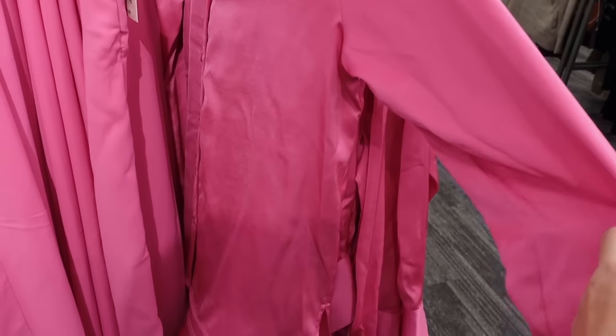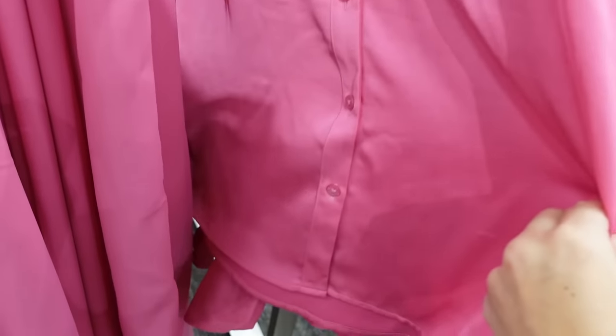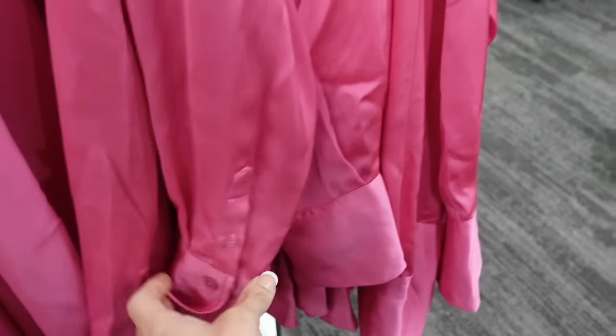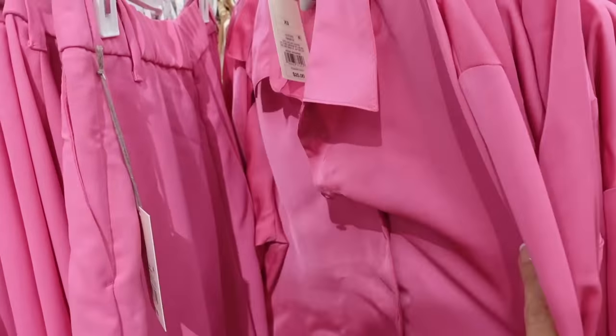Also seeing a new collar on this button down top from A New Day. This one has that smaller collar, it's a button down, relaxed fit through the body, has a little bit of length, button detail on the wrist. We saw this one in a few other colors — they're $25. And then they also match back to those pants we saw from A New Day.